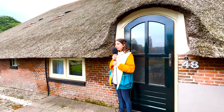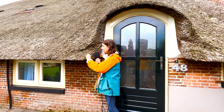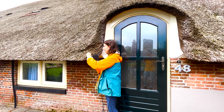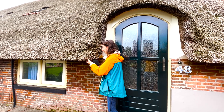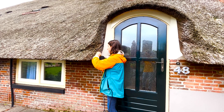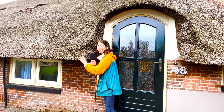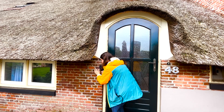Here's a closer, more tingly look at the thatched roof. And of course, a staple brick building.